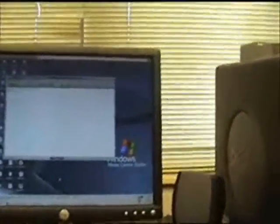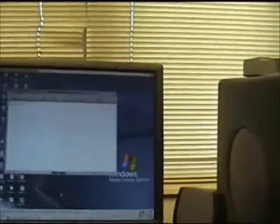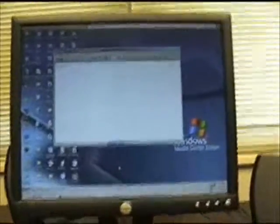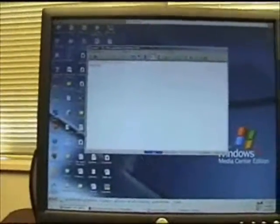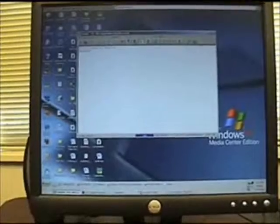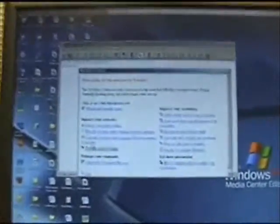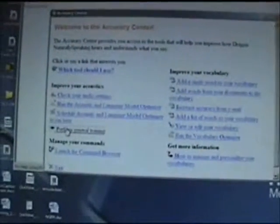Once you install the software, it's going to prompt you for some training. I did it briefly, but I wanted to go over it a little bit more. So I'm going back into the software to go over the training again.